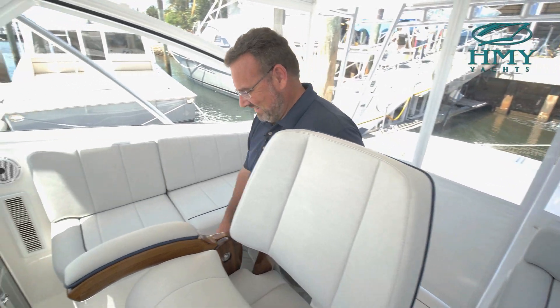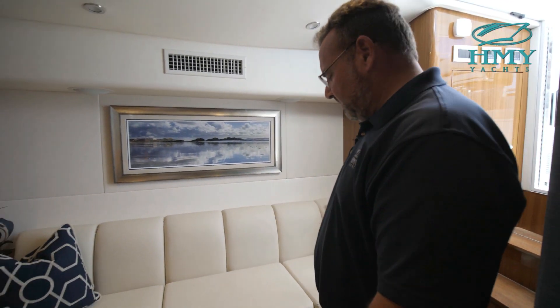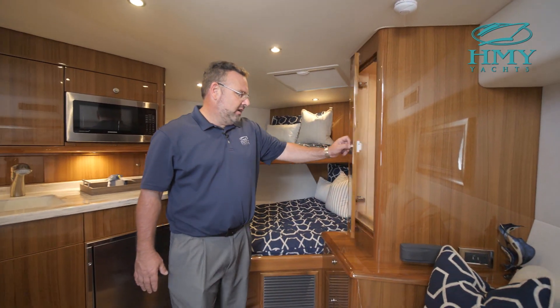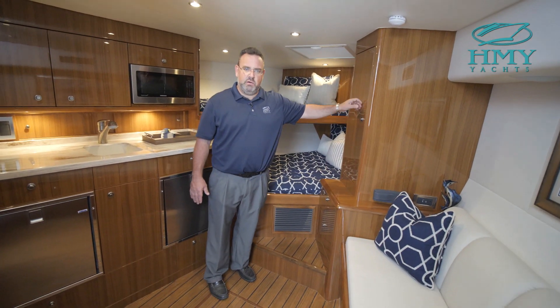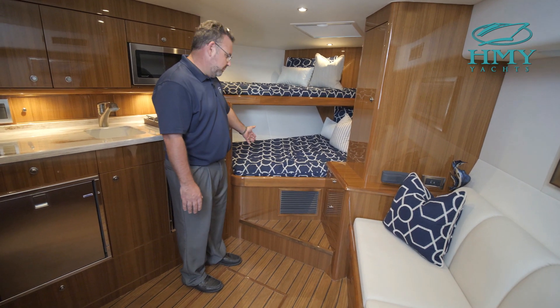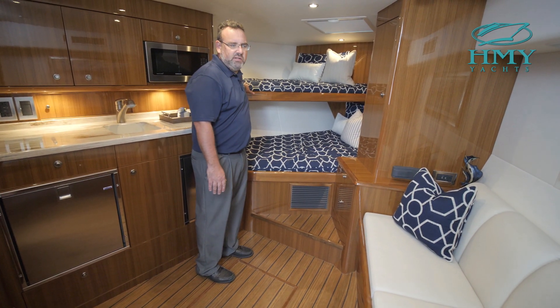Vikings are well known for their elegant, lush interiors and their utilization of space, so let's go downstairs and take a look. Entering into the salon you have a nice settee area — it's big enough for a larger person to sleep on, or a couple of kids. Going forward we have a nice hanging locker area. The interior wood finishes are high gloss Juno teak, which is the standard finish for a 38 Viking. Continuing forward you have a nice size double berth for two people, and then a single berth up above, so the boat comfortably sleeps four adults.